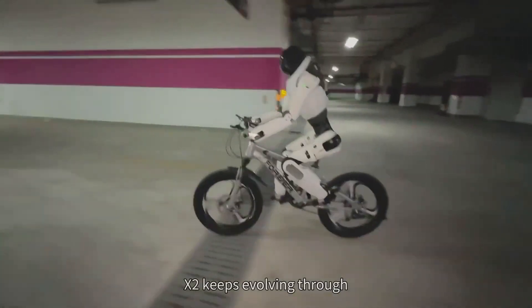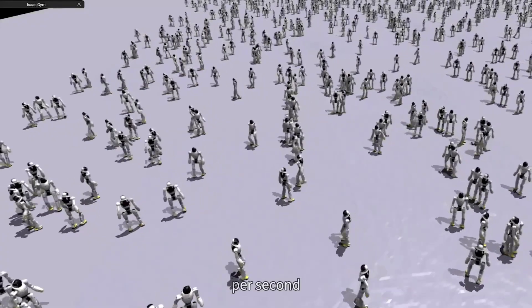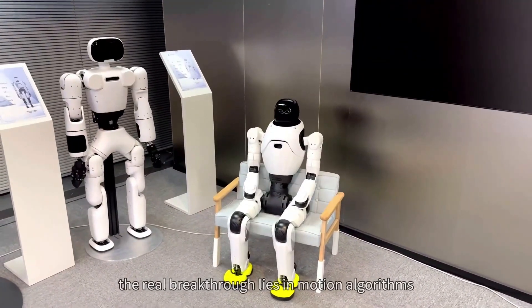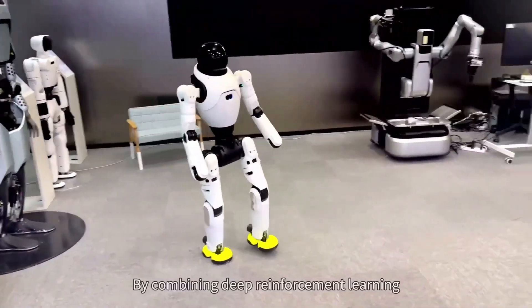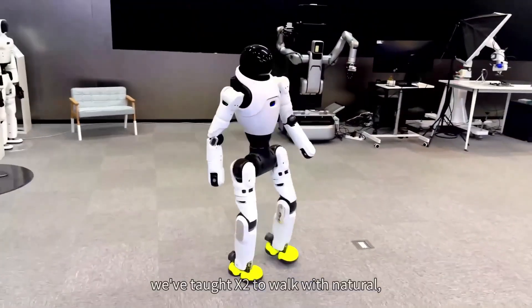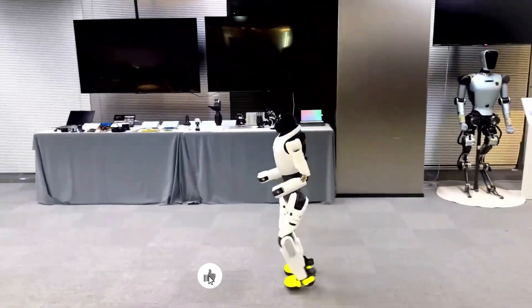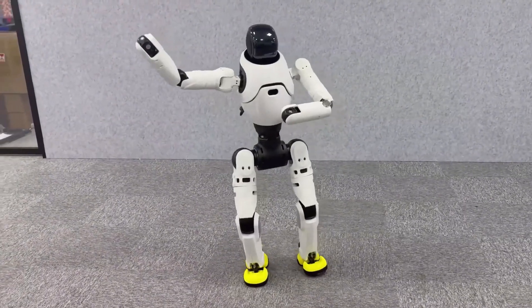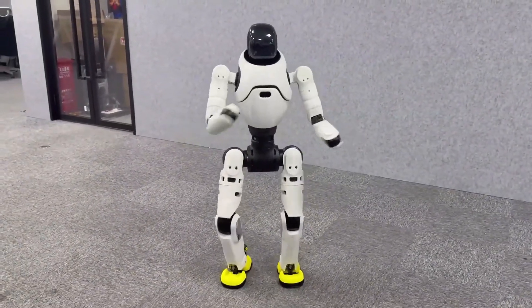For years, the challenge with humanoid robots has been making them move efficiently. Walking is slow, energy-intensive, and often unstable. No matter how advanced the technology gets, a robot walking on two legs will never match the speed or efficiency of wheels. By integrating bipedal wheels into their robot, AgiBot has found a way to make humanoid movement faster, smoother, and more stable than ever before. Instead of taking slow, calculated steps, LinkC X2 can glide effortlessly across a space, maintaining a seamless flow of motion. This makes it a game-changer for industries that need practical, real-world robotic solutions.